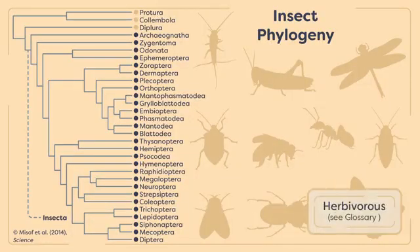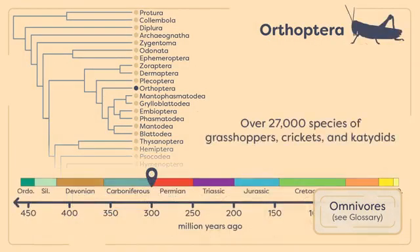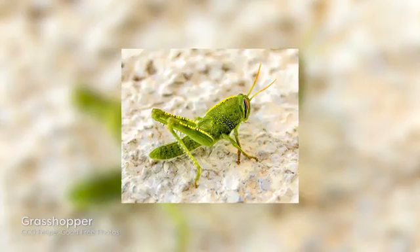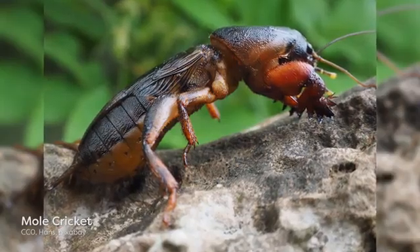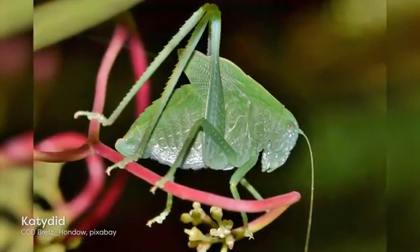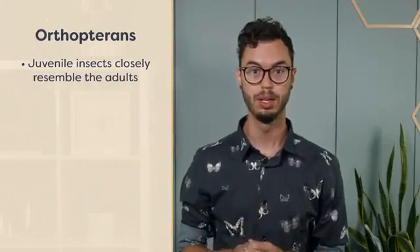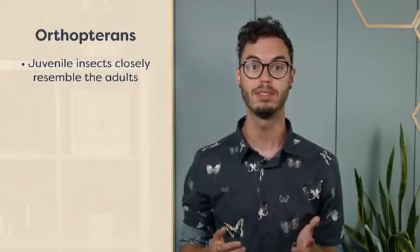The third group we will be looking at, the order Orthoptera, contains herbivores, omnivores, and predators. It is made up of over 27,000 species of grasshoppers, crickets, and katydids. They are present all around the world, but are most diverse in the tropics. Although there is variation in the ecology of Orthopterans, many members of this order feed on the leaves of plants, and some can be significant agricultural pests. All juvenile insects in this order closely resemble the adults, except in size and the presence of fully developed wings and genitalia.